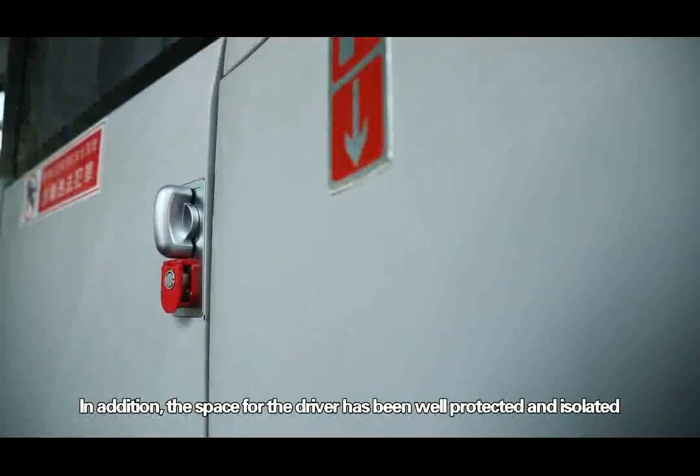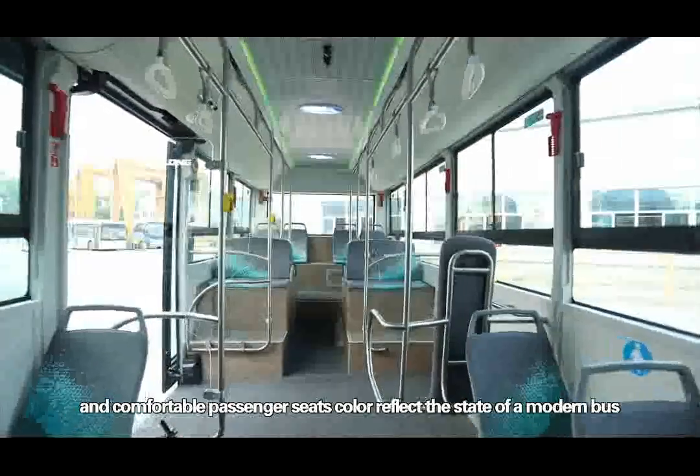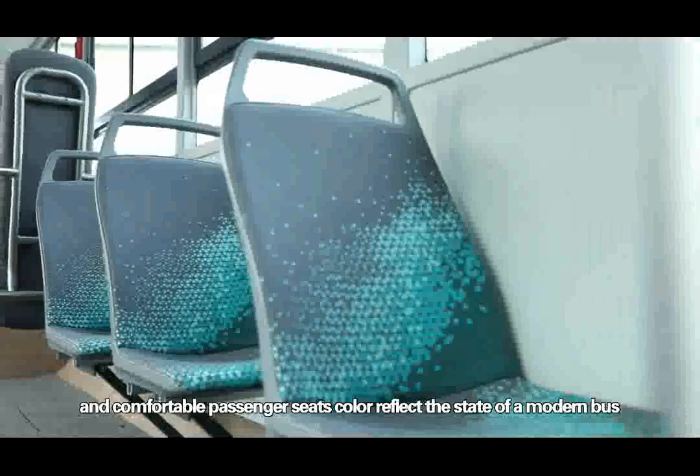In addition, the space for the driver has been well protected and isolated. Also, the big functional display screen and comfortable passenger seats reflect the state of a modern bus.